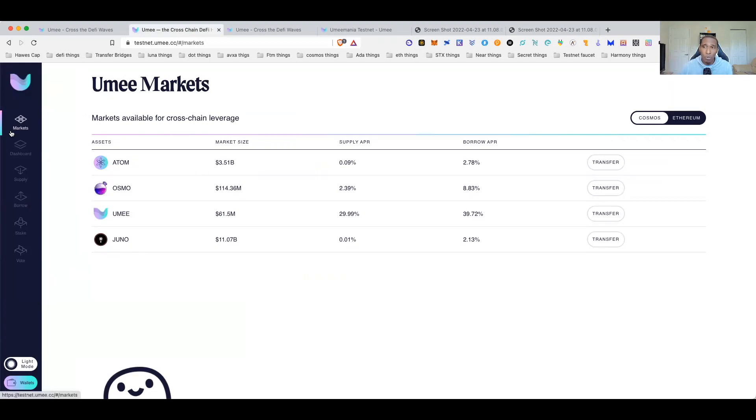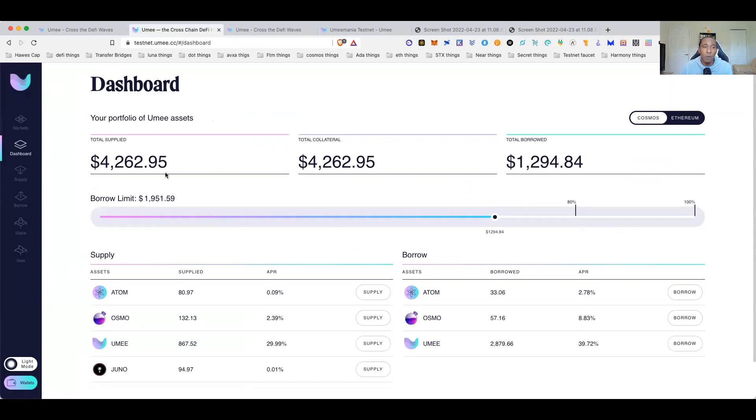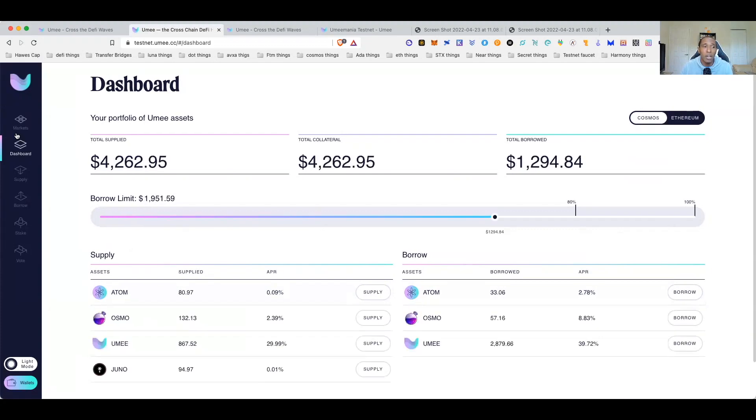Here at testnet.ume.cc — assuming you already have your testnet tokens, MetaMask funded with testnet ETH, and all your UME, OSMOS, and other tokens — when you come to the dashboard you can see I've already done borrowing and lending, with about $1,200 borrowed so far. This is also EVM compatible so you have options on the Ethereum network as well.